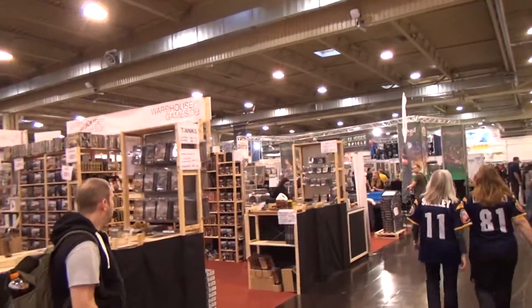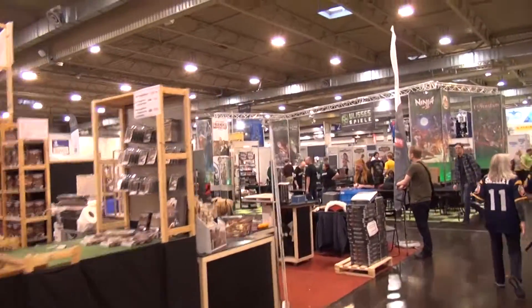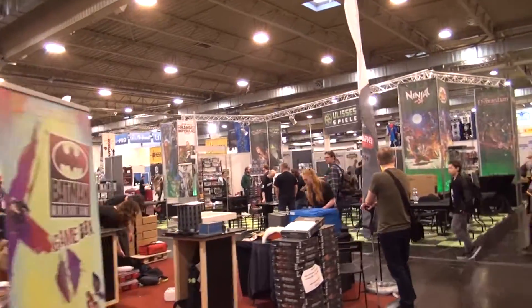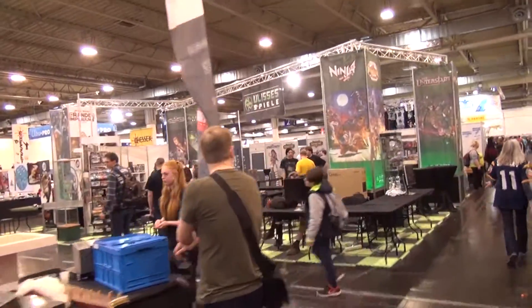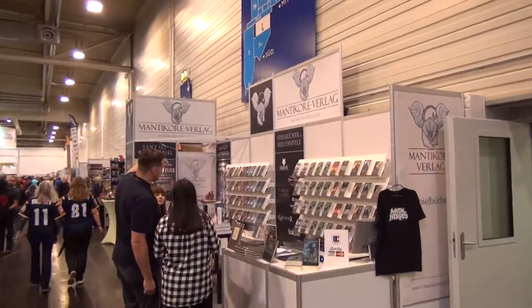What's interesting about some of the things happening now is there are a lot more Kickstarters here. It seems like each year more Kickstarters show up, or people who are trying to get funded on Kickstarter come and have a booth here, so you might be noticing some of that as you're looking around the hall.